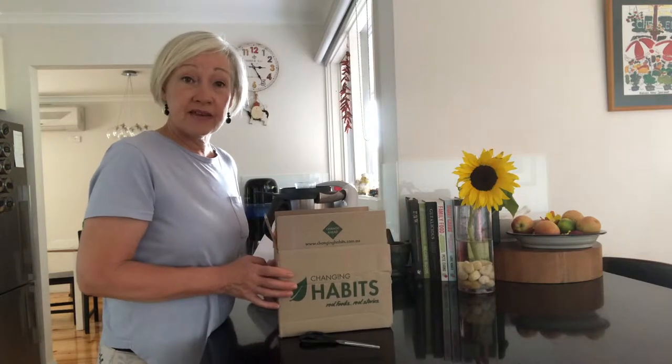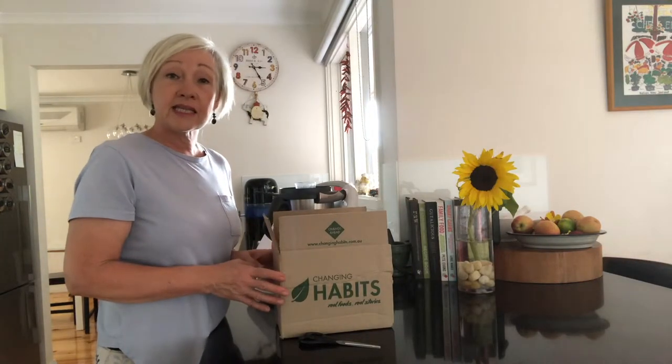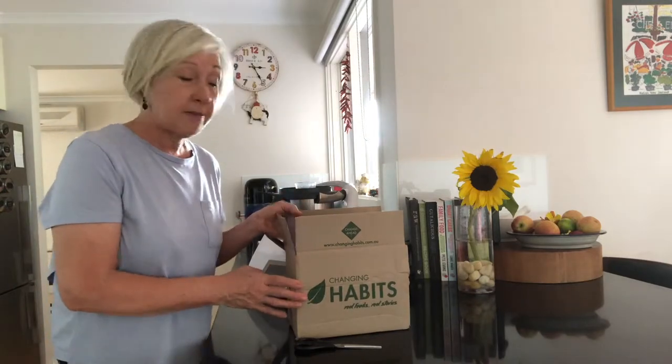My supplements have arrived today from Changing Habits — very exciting. If you're about to start the four-phase elimination protocol, it starts on the 2nd of February. You've probably got your supplements too.